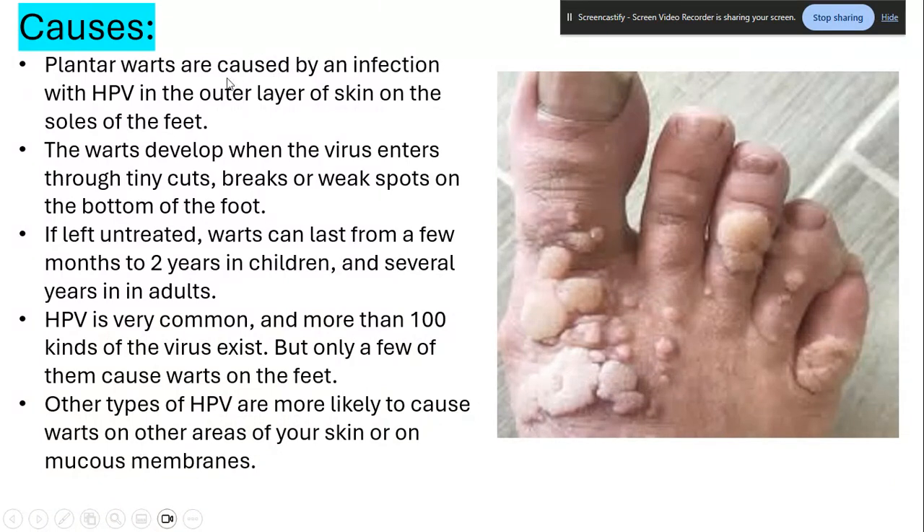Plantar warts are caused by an infection with HPV — human papillomavirus — in the outer layer of skin on the soles of the feet. Warts develop when the virus enters through tiny cuts, breaks, or weak spots on the bottom of your foot. If left untreated, warts can last from a few months to two years in children and several years in adults. HPV is very common; more than 100 kinds exist, but only a few cause warts on the feet. Other types of HPV are more likely to cause warts on other areas of skin or on mucous membranes.